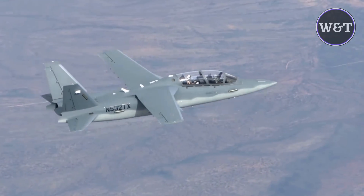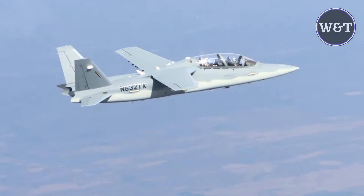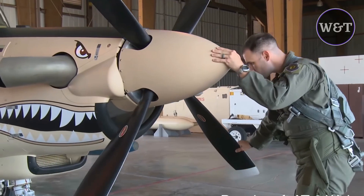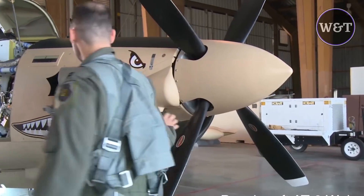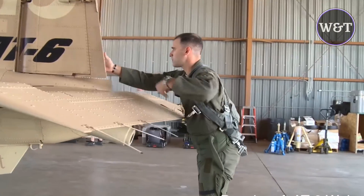The demonstrator, as well as production versions, are powered by two Honeywell TFE-731 turbofans producing 8,000 pounds of thrust total. According to Textron Airland, endurance is optimized for spending five hours carrying out a loiter up to 150 miles from base.